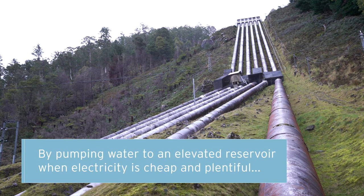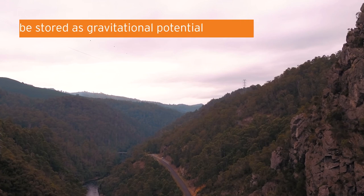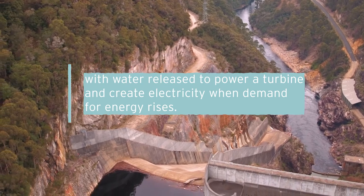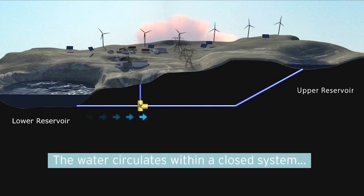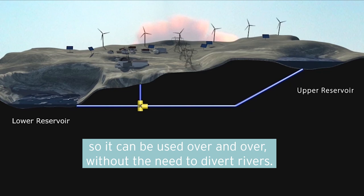By pumping water to an elevated reservoir when electricity is cheap and plentiful, energy can be stored as gravitational potential, with water released to power a turbine and create electricity when demand for energy rises. The water is circulating within a closed system, so can be used over and over without the need to divert rivers.